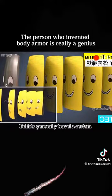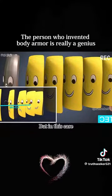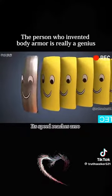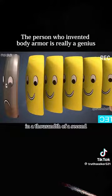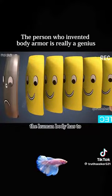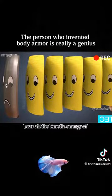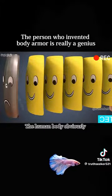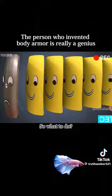Bullets generally travel a certain distance before stopping. But in this case, the bullet hits the steel plate hard, and its speed reaches zero in a thousandth of a second. This means the human body has to bear all the kinetic energy of the bullet in that thousandth of a second — which the human body obviously cannot bear.